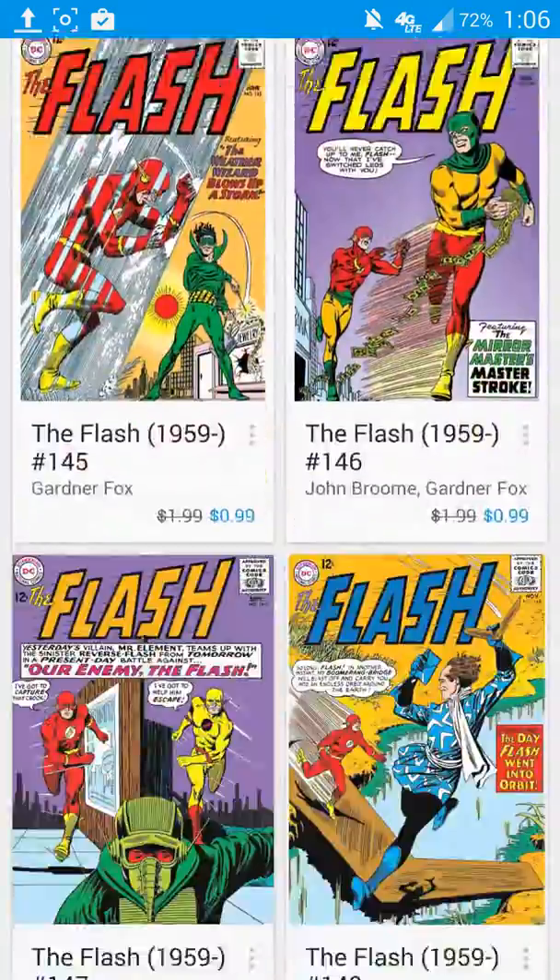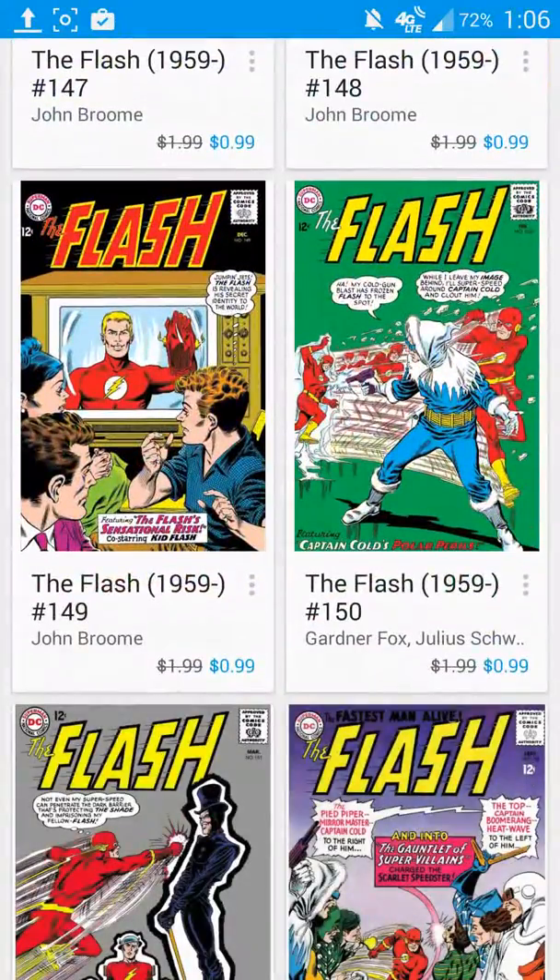And that's all you need to know. But if you do have any questions or comments, or you happen to see another comic book sale that goes on from the Google Play Store, by all means leave it in the comment section below and make sure to let others know about it.